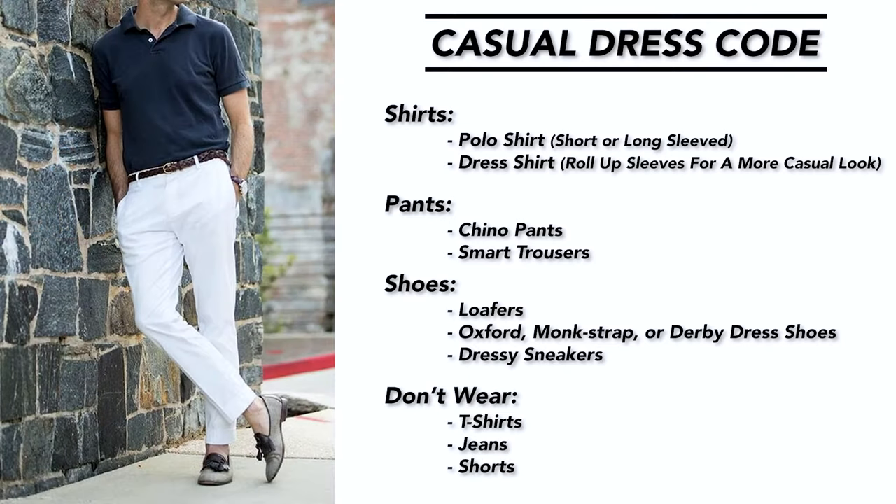Personally, I would shy away from anything too casual like t-shirts, jeans, and shorts.